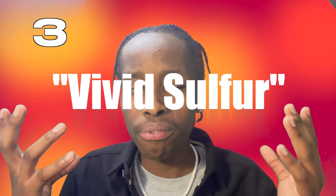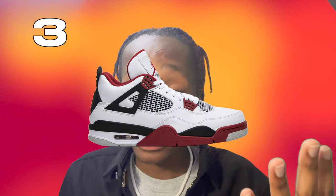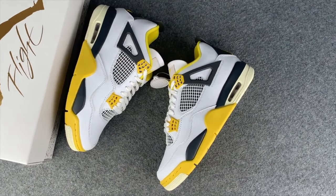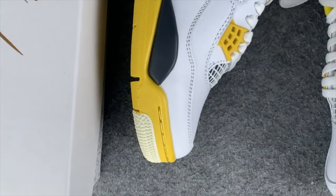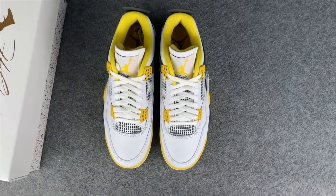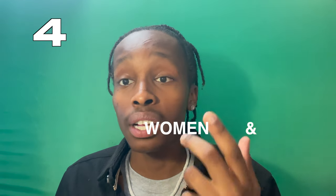The third sneaker on this list is the Air Jordan 4s called the Vivid Sulfurs. The best way for me to explain these is if you took the Air Jordan Fire Reds and just slapped on yellow — that's literally what these shoes are. They're very vibrant with white, coconut milk, and velvet silver colorway. It's a very nice shoe, though it does resemble the Fire Red OGs. These are dropping April 20th at a retail of $200.